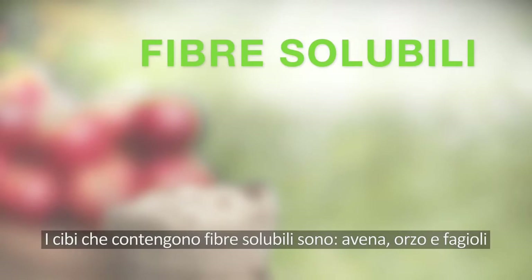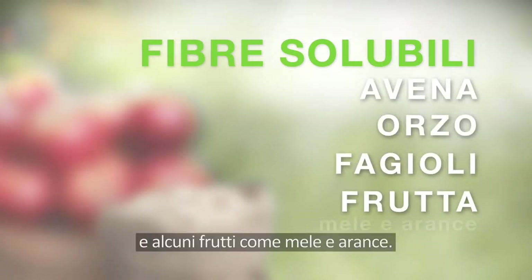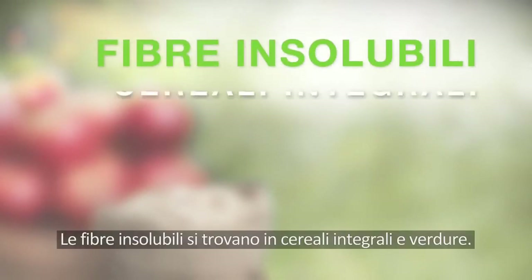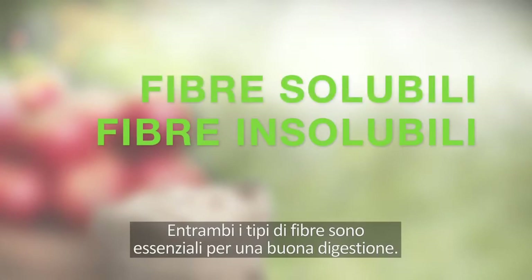Foods that contain soluble fiber include oats, barley, and beans, and certain fruits such as apples and oranges. Insoluble fiber can be found in whole grains and vegetables. Both types of fiber are essential for good digestion.